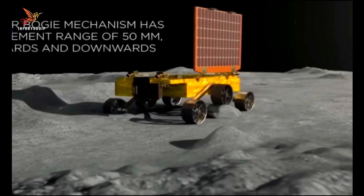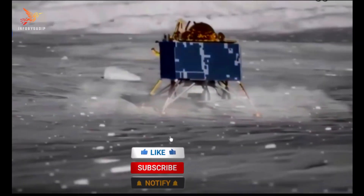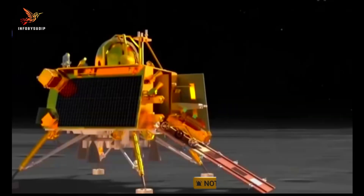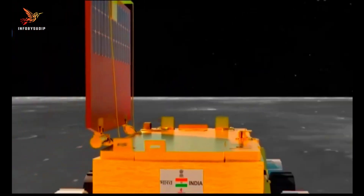The Chandrayaan-3 mission is expected to last for 15 days. The Vikram Lander and the Pragyan rover will continue to explore the lunar surface until the sunlight fades. The data collected by the mission will be used by scientists to learn more about the moon and its resources.